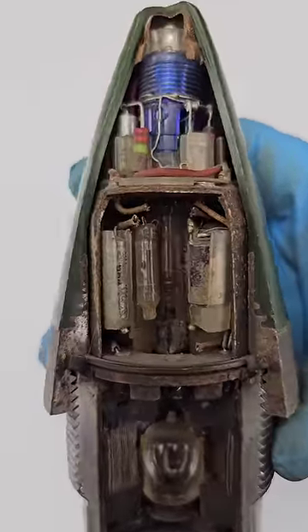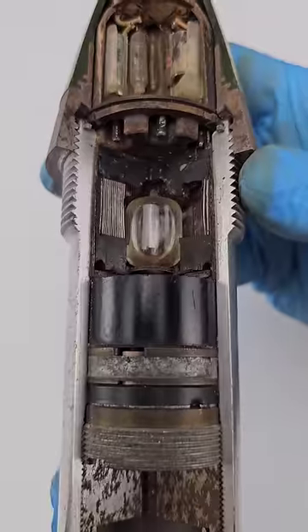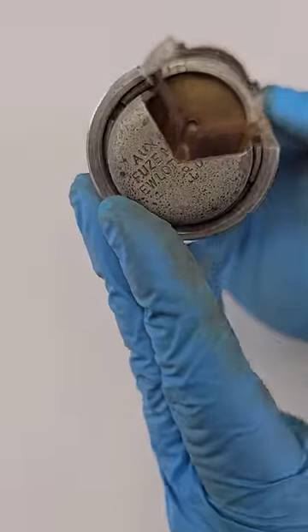GE's glass technologists solved this problem and produced the capsule on machines used to make Christmas tree lamp bulbs, which is one of the reasons why Christmas tree lights were so hard to get during World War II. Lamp Department, General Electric Company, 1945.